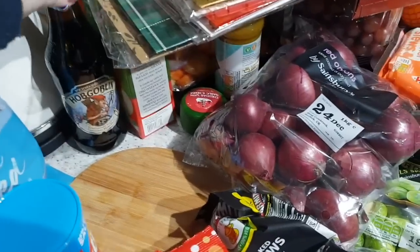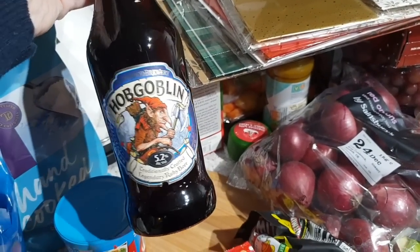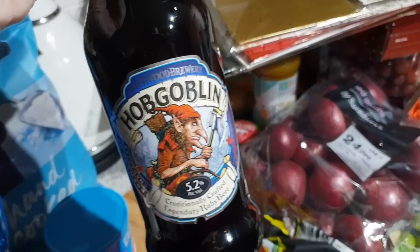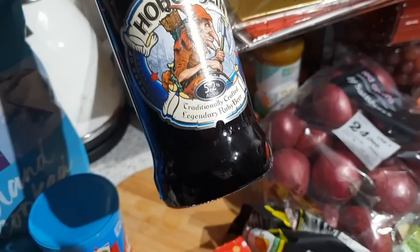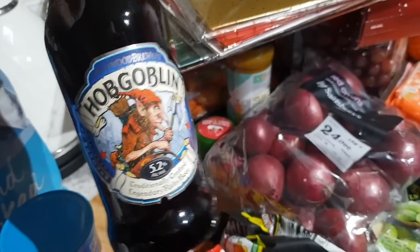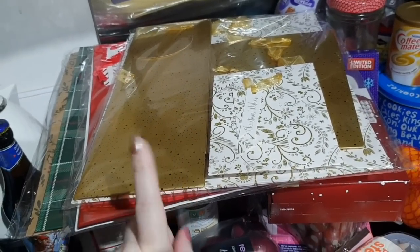Another substitute — this is to go towards my brother's Christmas present. I ordered Hobgoblin Gold but they substituted it for the Hobgoblin Blue. I don't really know the difference but it's both Hobgoblin so it should be fine.